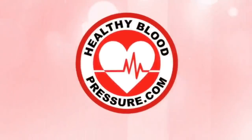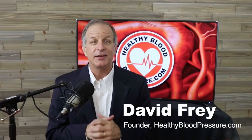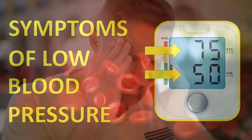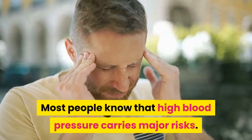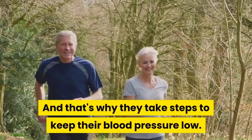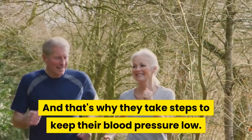Hello to all you healthy blood pressure warriors. My name is David Frey and I'm the founder of HealthyBloodPressure.com. In this video, I'm going to talk about the symptoms of low blood pressure. Most people know that high blood pressure carries major risks and that's why they take steps to keep their blood pressure low.